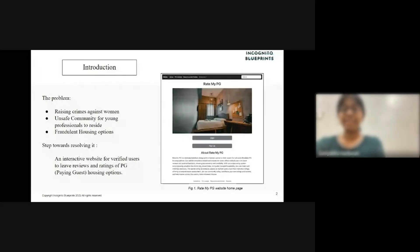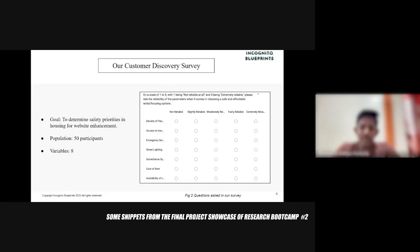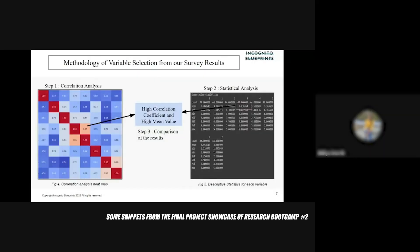To tackle these issues, we set out to create a website called RateMyPG, where young professionals and working women could easily find safe and affordable PGs. Going through many research papers, we found that numerical data can be a great supplement to prove a hypothesis. Observing the conventional methods of previous research, we discovered that mostly all variables were considered to have equal weightage.